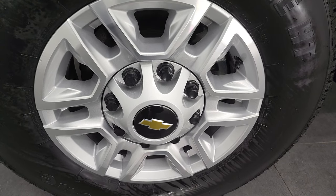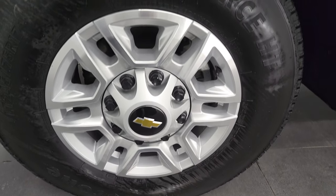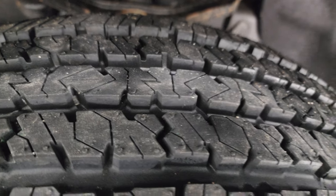This one comes with 17-inch painted and polished aluminum rims and Firestone Transforce HT tires — LT 245/75 R17s. You can see they still have the little wear knobs on them from being new.